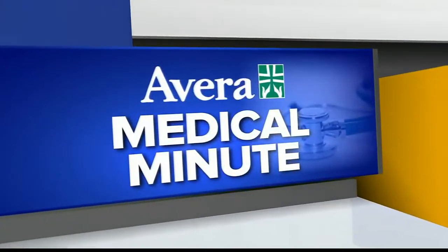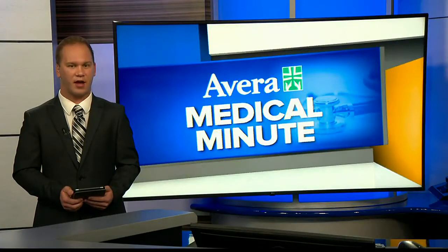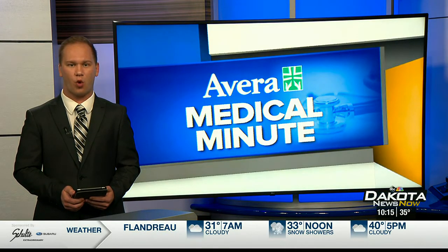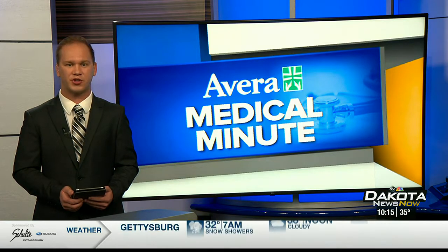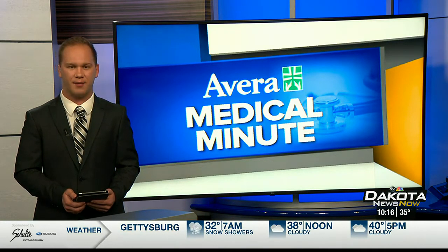This Medical Minute, sponsored by Avera. A two-year-old Aberdeen boy is feeling better than ever now that he's had a new kind of tonsillectomy. Medical Minute reporter Beth Warden introduces us to the surgeon who describes the new technique that brings relief with a shorter recovery time.